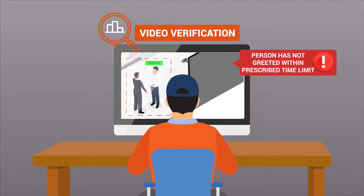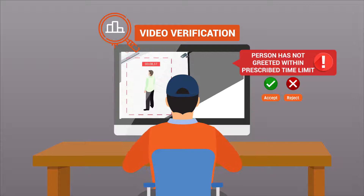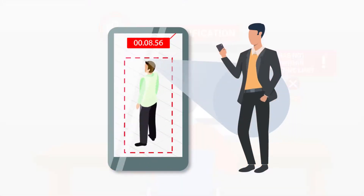If it's a false alert, the executive will reject it. If it's a true alert, the executive will accept it. If the alert is correct, a message will be sent to the outlet manager's mobile with the image of the person who has not been greeted within the prescribed time limit.